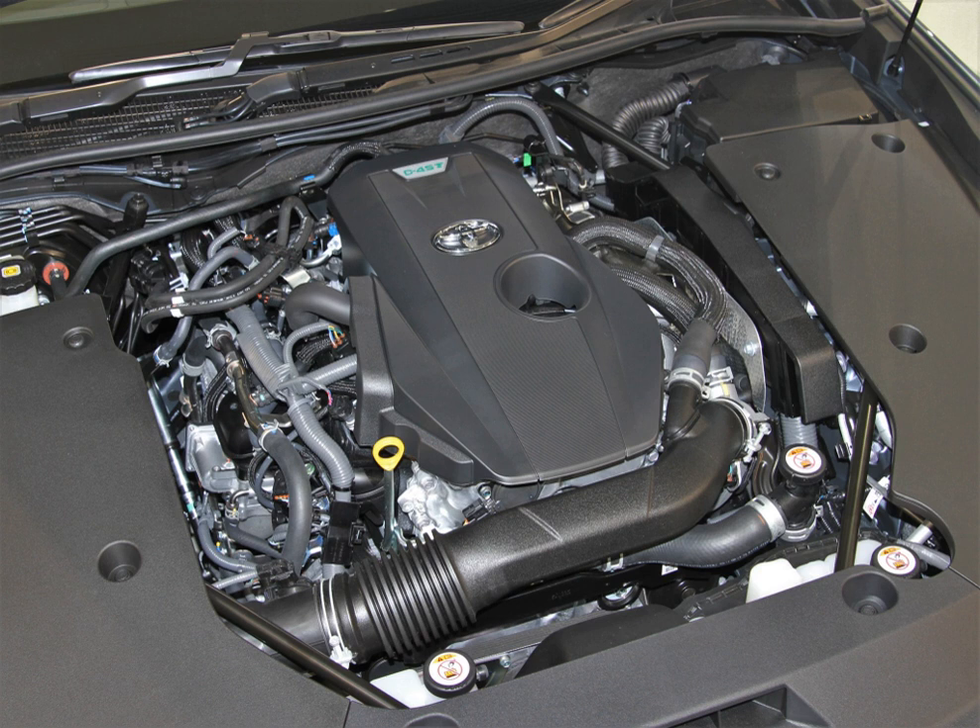Applications include: Toyota Venza AGV10/15 — 185 PS (136 kW, 182 hp) at 5,800 rpm, 247 Nm at 4,200 rpm. Toyota Highlander ASU40 — 190 PS (140 kW, 187 hp) at 5,800 rpm, 252 Nm (186 lb-ft) at 4,100 rpm. Lexus RX AGL10 — 138 kW (188 hp) at 5,800 rpm, 252 Nm (186 lb-ft) at 4,100 rpm.